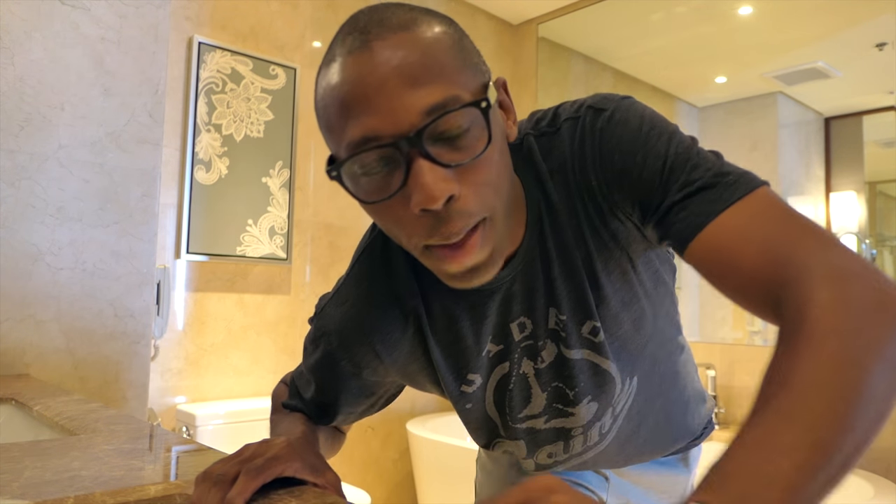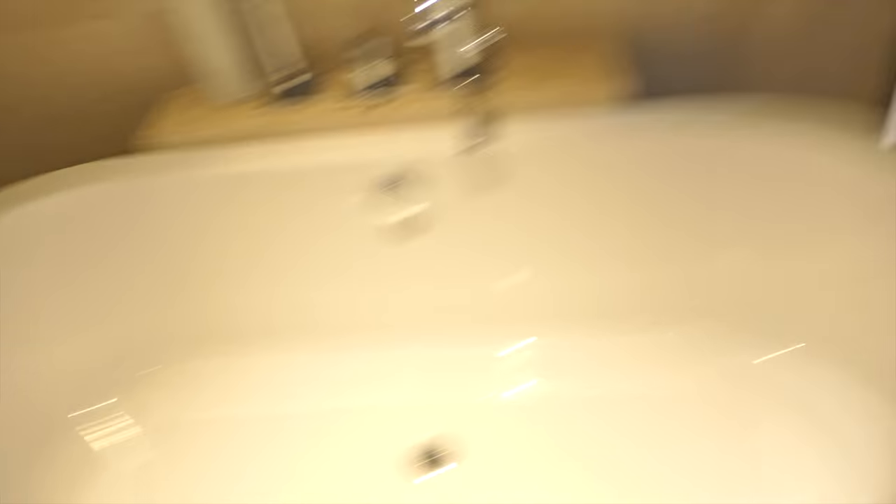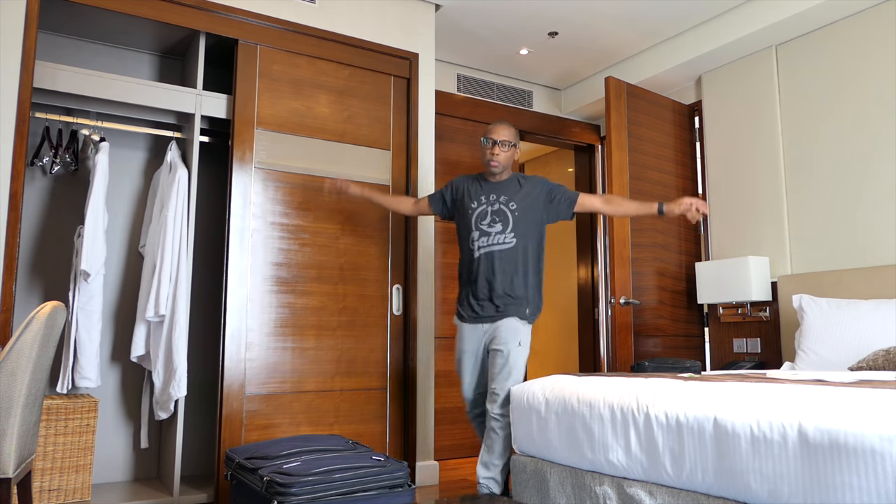And then they have this super thin refrigerator that I have only some Powerade in. This is the place where the magic happens — and by magic I mean this is where I go to the bathroom. They have a double sink, very nice, a toilet, and then they have this really nice tub. I didn't get to use it but I should have to relax after a long run. And then the shower which looks really cool — it has a nice overhead head, so it feels less like a hotel and more like an apartment.